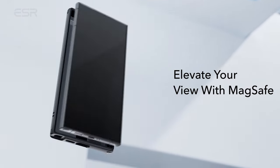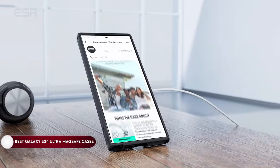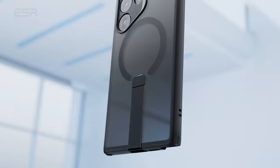Hi, what's up everyone! In this video, we are going to talk about the top best Galaxy S24 Ultra MagSafe cases you can buy on Amazon. Links are in the description, do check them out. So let's get started.